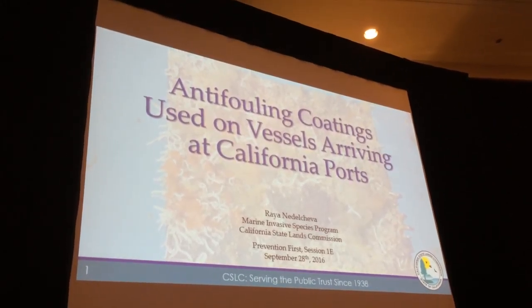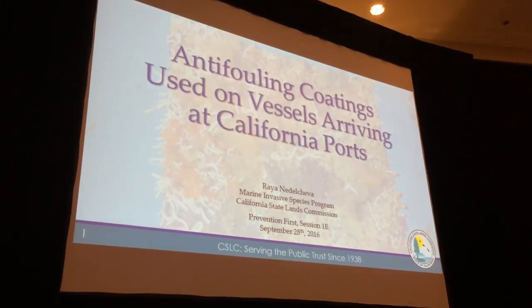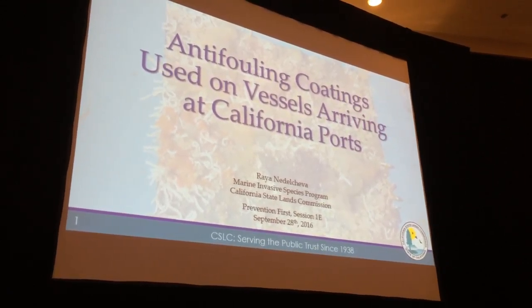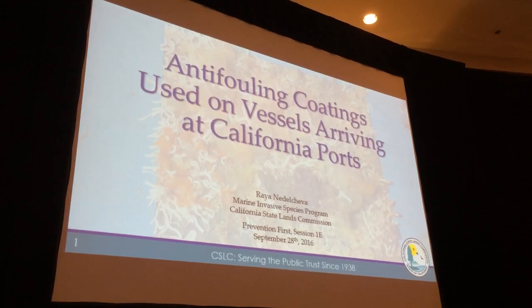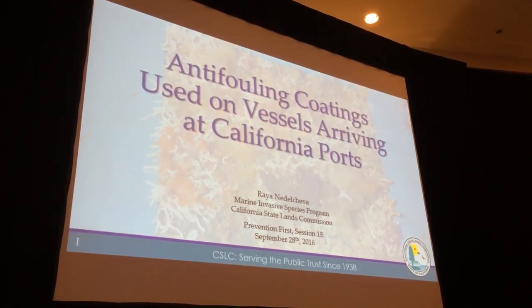I wanted to thank you guys for coming to my talk right after lunch. As Chris said, I will be talking about antifouling coatings used on vessels here in California.